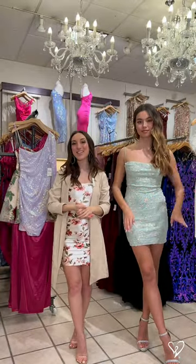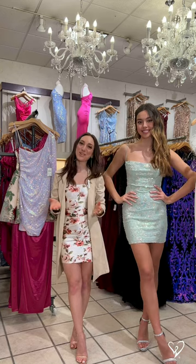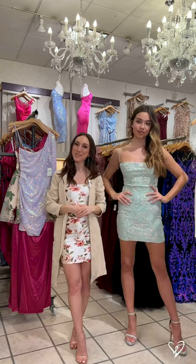You can shop all of these dresses and more online at WindsorStore.com and of course at your local Windsor Store.